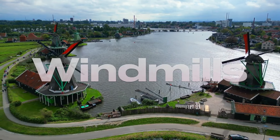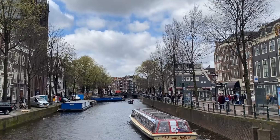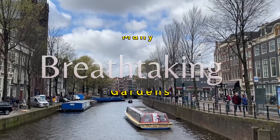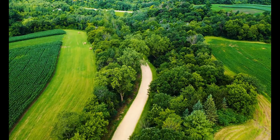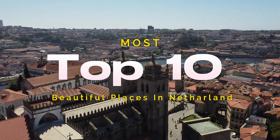The Netherlands is known everywhere as a land of windmills, canals, and tulips, and today's visitors certainly will find these among its many tourist attractions. But along with the country's many breathtaking gardens and picturesque villages, those sights seen here will also find the vibrant cities. In this video, we will visit the Top 10 Most Beautiful Places in the Netherlands.